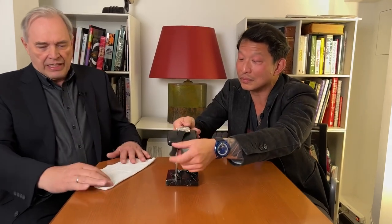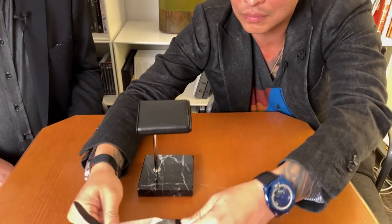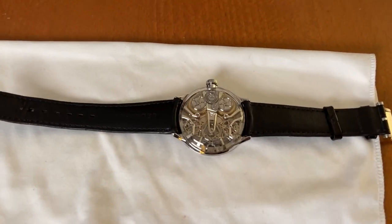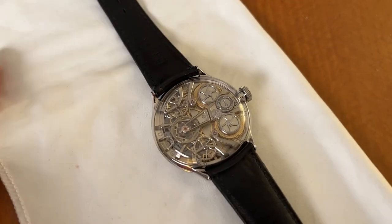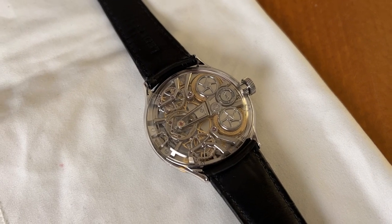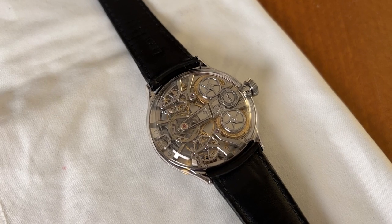Yes, the story of that watch began quite a long time ago. It is the story of Sir George Daniels and me, and that story started when I was a 20-year-old boy when I learned that George Daniels wrote the book called Watchmaking. In that book, George Daniels already describes this escapement as, by his point of view, maybe the best escapement he could imagine.